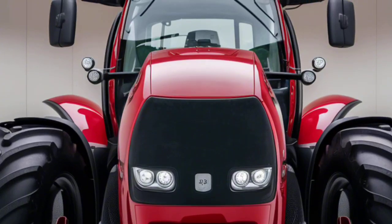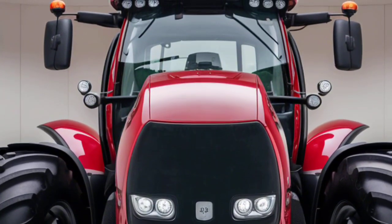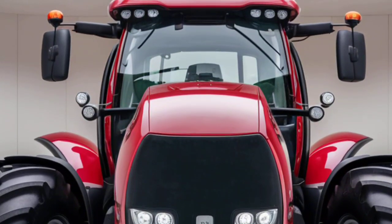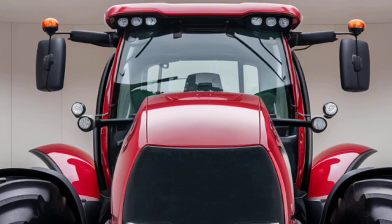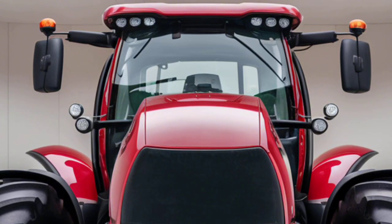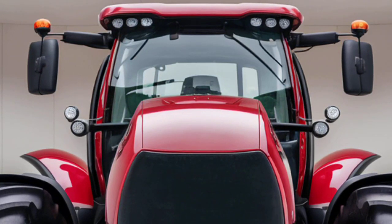Case IH has also introduced a new LED lighting package for the 2025 Optum series. With powerful front and rear LED lights, night operations are safer and more efficient, allowing you to work around the clock when needed. With long service intervals and easy access maintenance points, the Optum offers outstanding uptime for demanding operations.